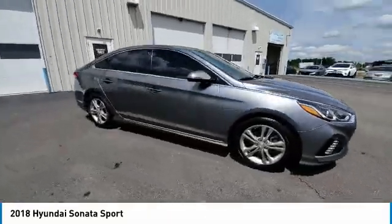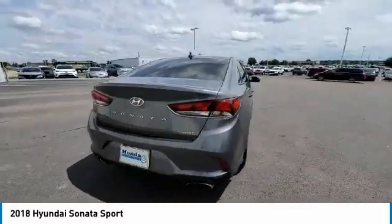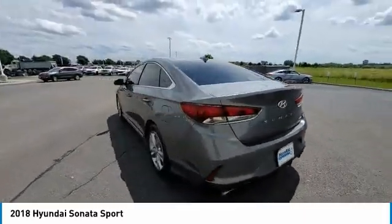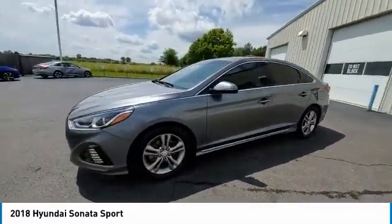Brake Assist, Traction Control, Remote Keyless Entry, Power Moonroof, 4-Wheel Disc Brakes, Speed Control, Rear Window Defroster, Security System, and Low Tire Pressure Warning.